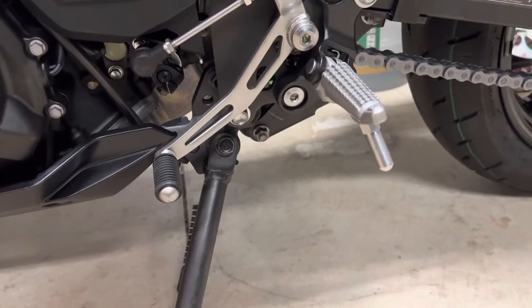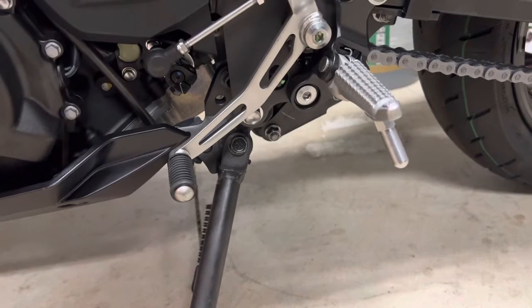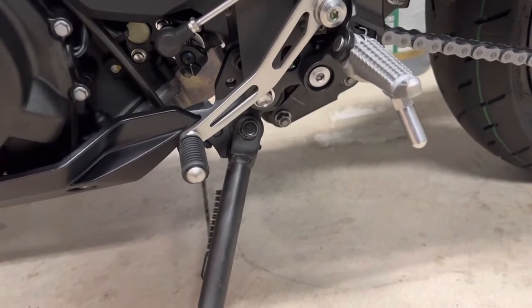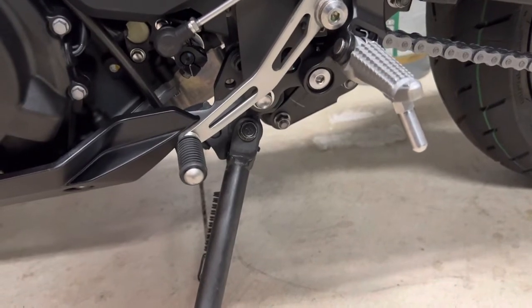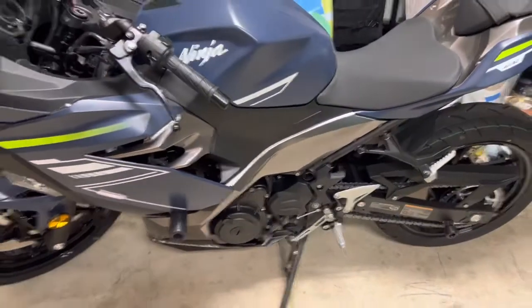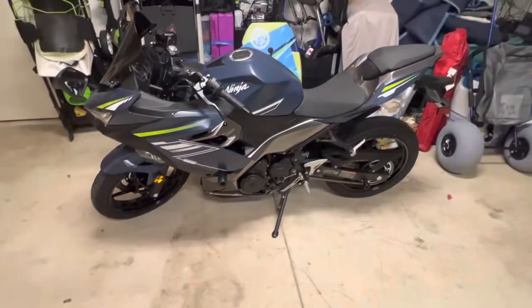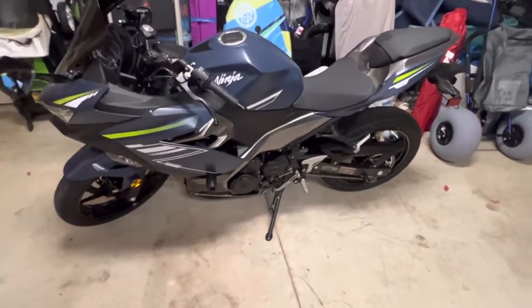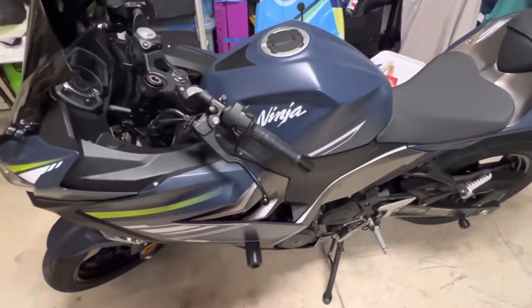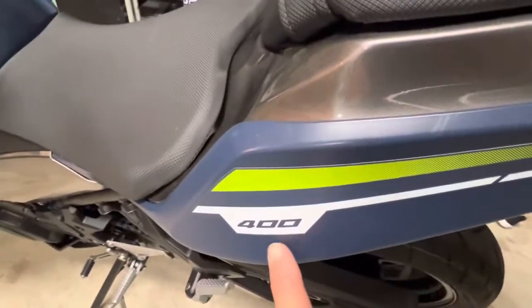But once you have that bug, you can't really help it. So I still have my puppies, but I did do this. The 2022 Kawasaki Ninja 400. Yep. Sweet.